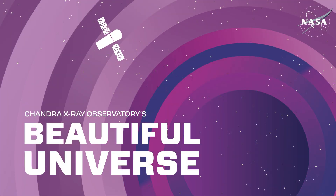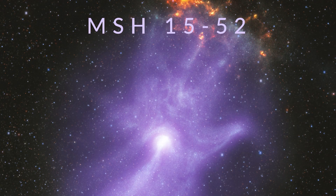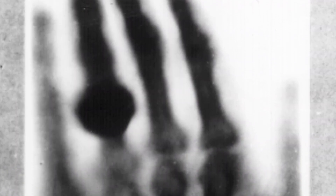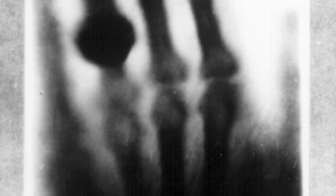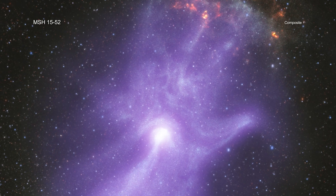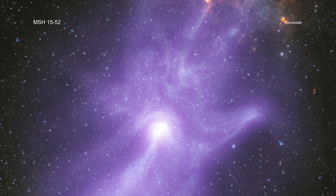In 1895, Wilhelm Röntgen discovered X-rays and used them to image the bones in his wife's hand, kicking off a revolutionary diagnostic tool for medicine. Now two of NASA's X-ray space telescopes have combined their imaging powers to unveil the magnetic field bones of a remarkable hand-like structure in space.